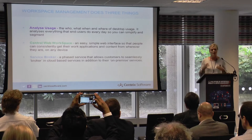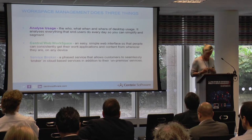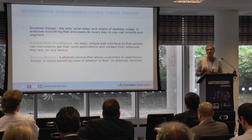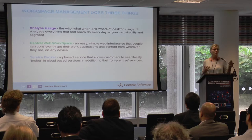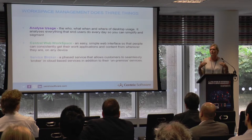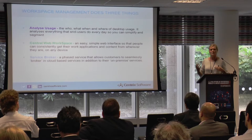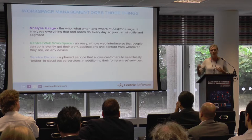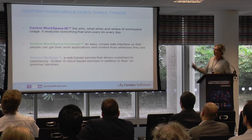The workspace is policy-controlled according to how your users work and what they need access to. The third element — and not so many people are doing this yet — is the service broker approach. That's where you've got applications and content in the web workspace and can seamlessly switch between platforms. If you find a cheaper platform, you can move end users there and it looks no different to them. It brokers in your on-premises services as well as cloud-based services, and you're metering and monitoring usage all the time.